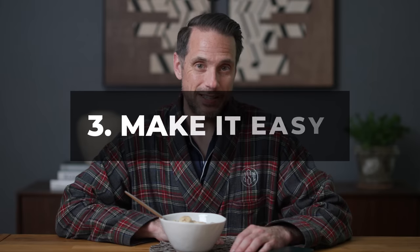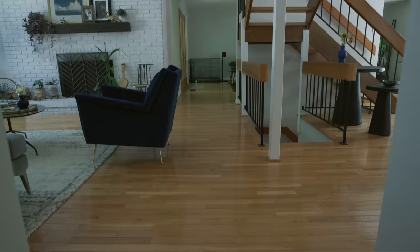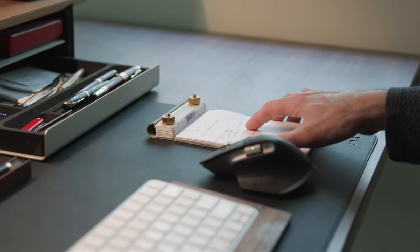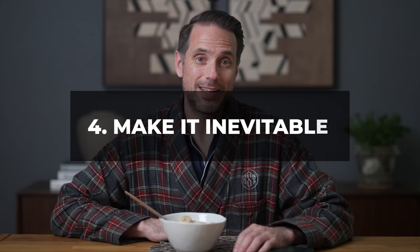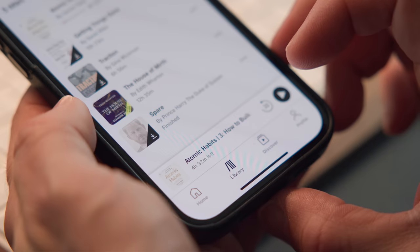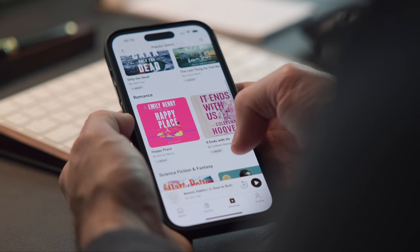Number three, make it easy — big changes take time, so start small. Cleaning the entire house is overwhelming, but tidying up my desk is a lot more manageable. Number four, make it inevitable — make good habits part of your routine so they become automatic. Listening to Atomic Habits and other titles on Audible became part of my morning routine, and you'll see that part in the great chair in my office later in the video.